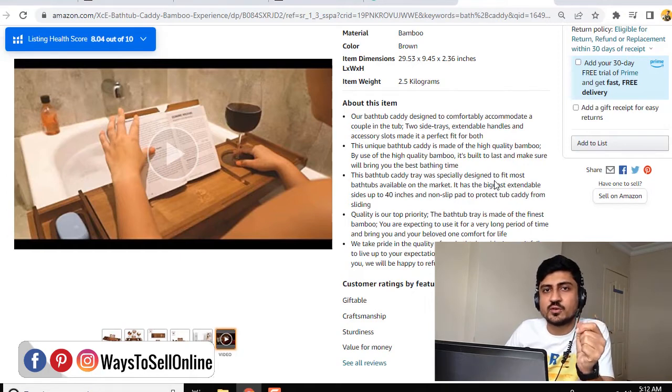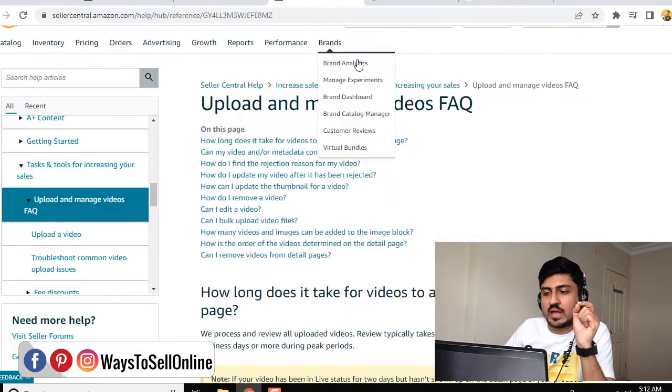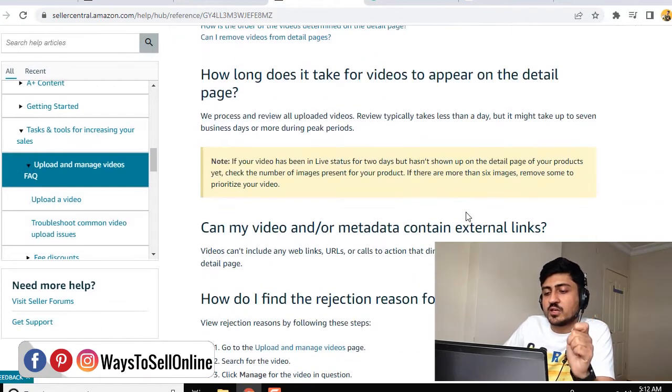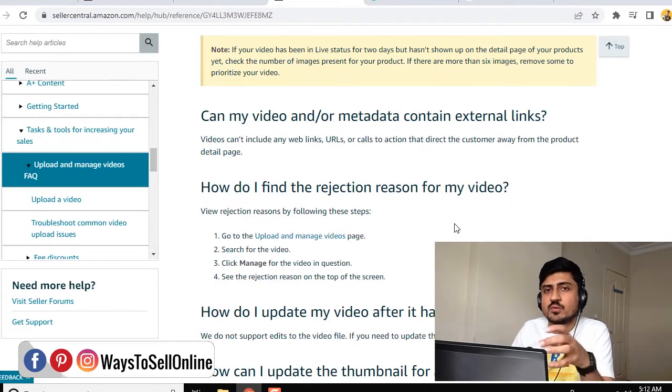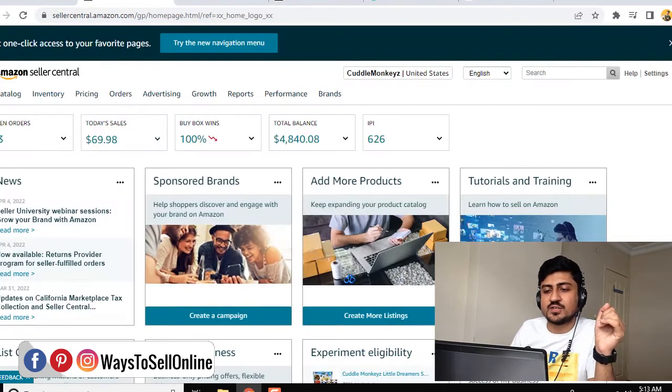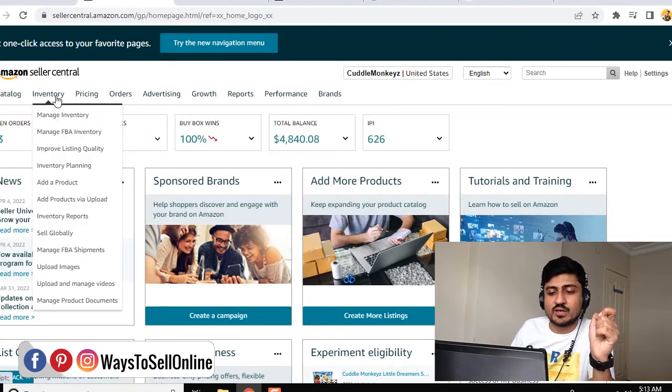So now let's go to Seller Central and see how we can upload this type of video to our listing. But before that, we have to go on the Amazon policy page — I will drop the link in the description below — so you can read this page for the Amazon policy, according to which you have to make your video. Because when you submit the video, Amazon will check and approve the video only if it complies with their policy. After reading that page and creating your video, you have to go to Seller Central, and from there go to the inventory tab, and then click on upload and manage videos.